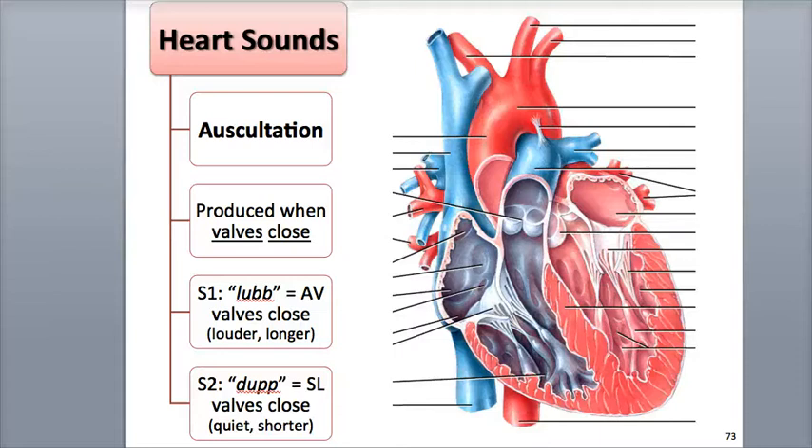Hi everybody, this is Rob Swatsky from the York campus of HACC, and in this podcast we'll review the heart sounds. The act of listening to sounds coming from inside the body, usually done with a stethoscope, is called auscultation.